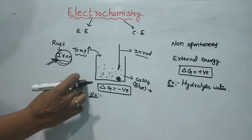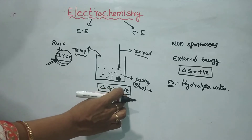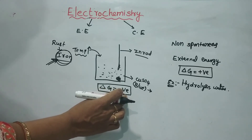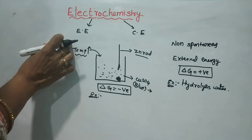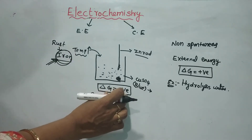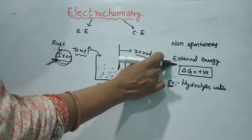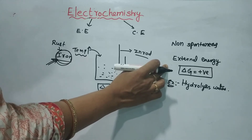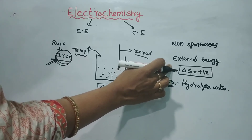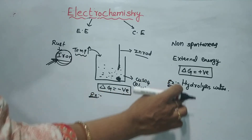In the spontaneous reaction, no external energy is needed — free energy is released. Examples: melting of ice, salt dissolved in water, or rusting of iron. Delta G is equal to negative. In non-spontaneous reactions, we must provide an external source of energy. If we remove the external energy, the reaction stops. For example, the electrolysis of water. Delta G is equal to positive.